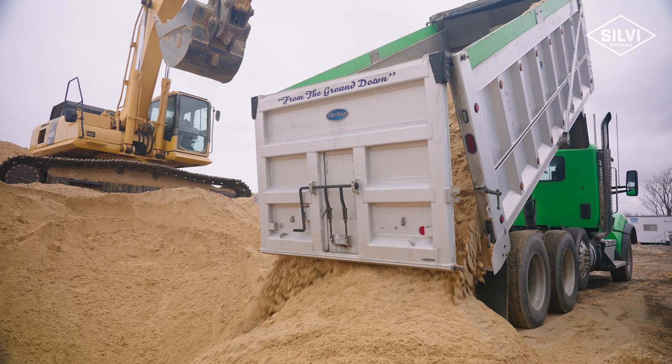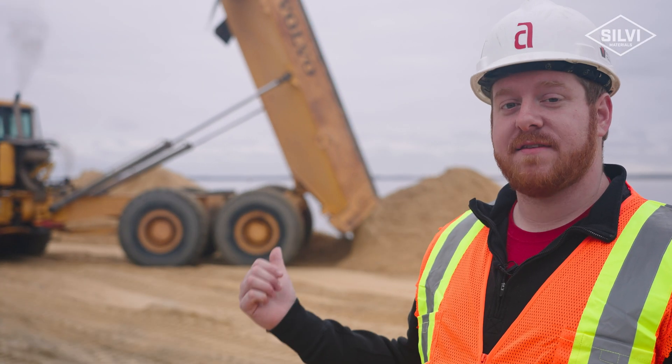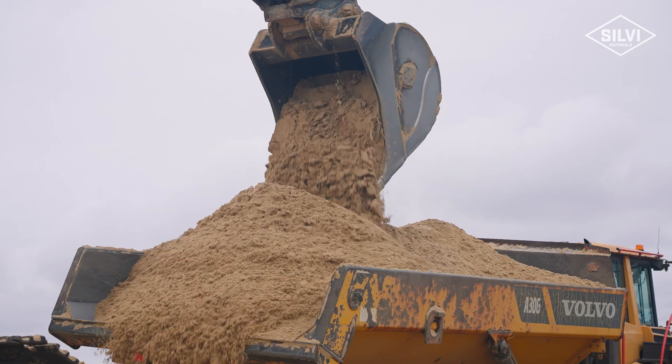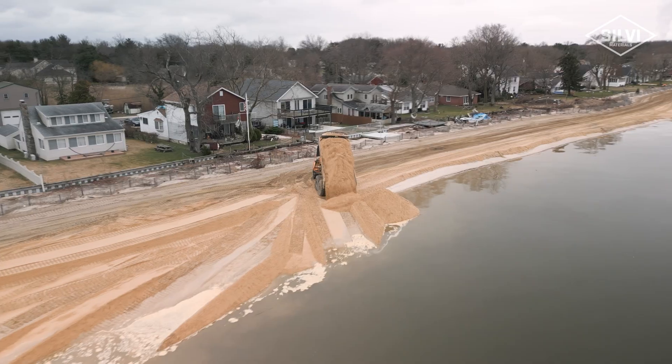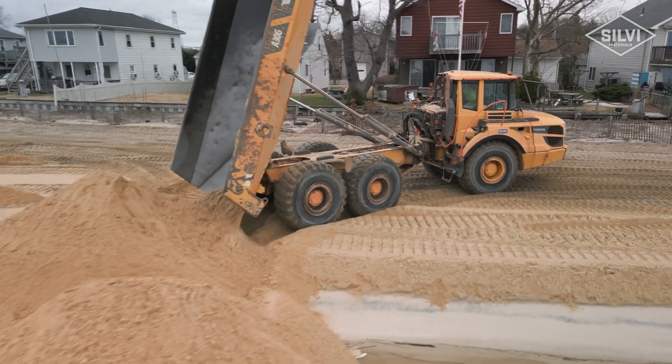When the trucks come in they dump at our staging area. That gets loaded into these off-road end dumps via an excavator that's just sitting there loading these. They come all the way down the beach to the specific area that they're dumping, and then they return right back to where they're going to get loaded again.